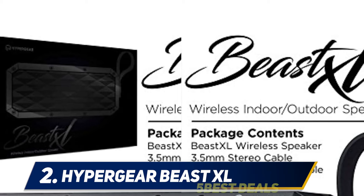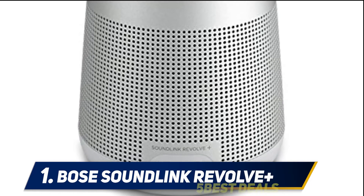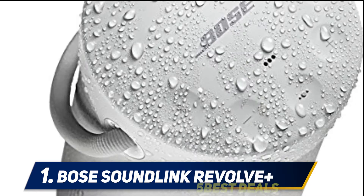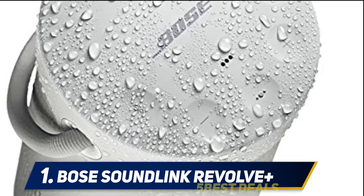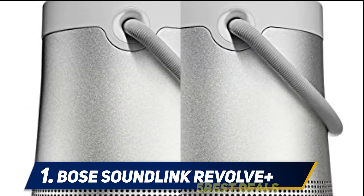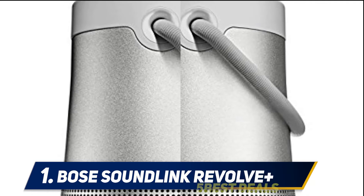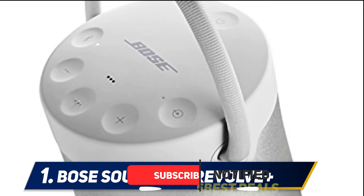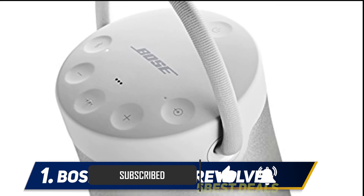And at number one: the Bose SoundLink Revolve+. The moment you have the SoundLink Revolve+ in your hands, you just know you are in for a very special experience. The body is a cylinder that looks like a lantern. It includes a built-in microphone for voice calls or to summon your phone's virtual assistant such as Google Now or Siri. According to Bose, they integrated an innovative design with two opposing radiators, a powerful downward-facing transducer, and a new patented deflector.